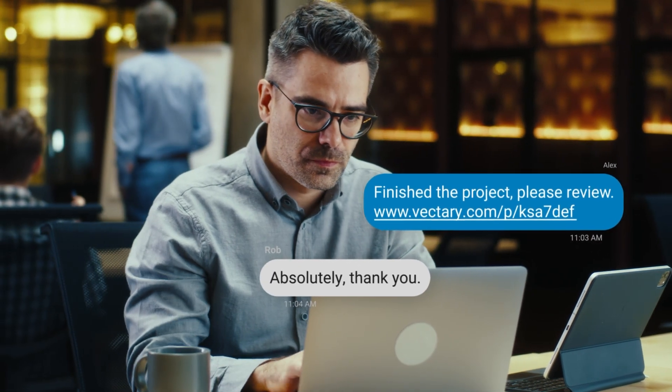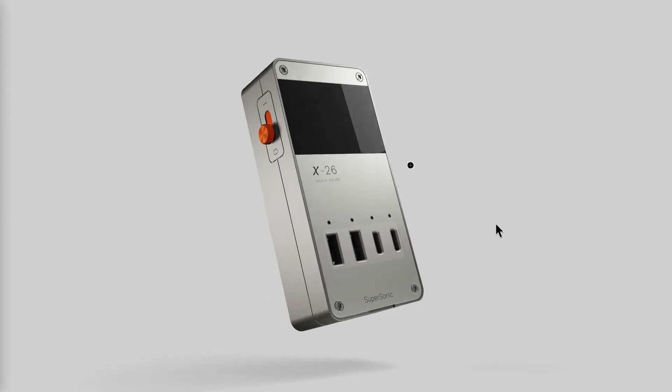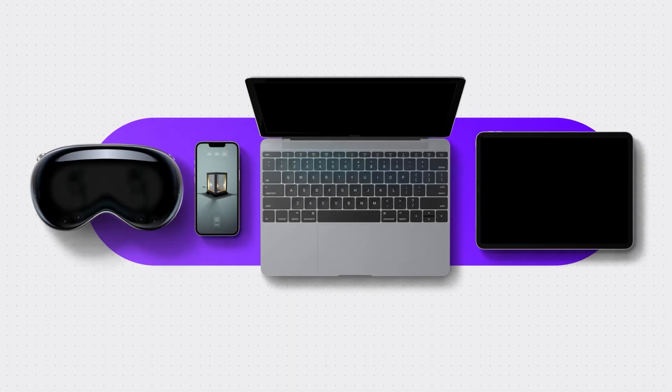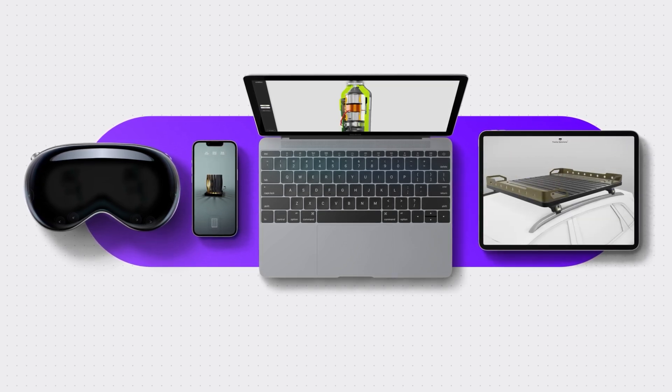And it doesn't stop there. Vectory goes beyond simplifying workflows. It lets you design and transform static 3D models into interactive and animated experiences packed with information and even ready for WebXR. Whether it's for product reviews, presentations, or instructional content, teams can create designs that drive projects forward.